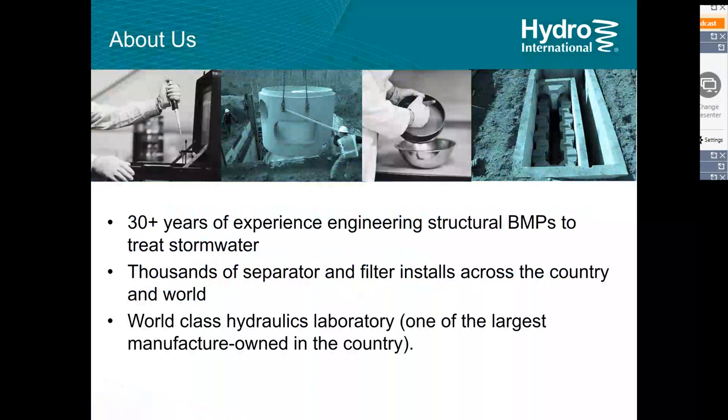Over 30 years of product development and innovation, we've developed a foundation of tools to inform our design process. We have two hydraulic laboratories — one in Portland, Maine and another in Cleveland, England outside of Bristol. These laboratories provide a lot of research capacity, and beyond that, we have a wide install base of thousands of separators and pieces of equipment installed around the world, giving us field information as well. The combination of lab data and field data provides a great foundation for our product development efforts.